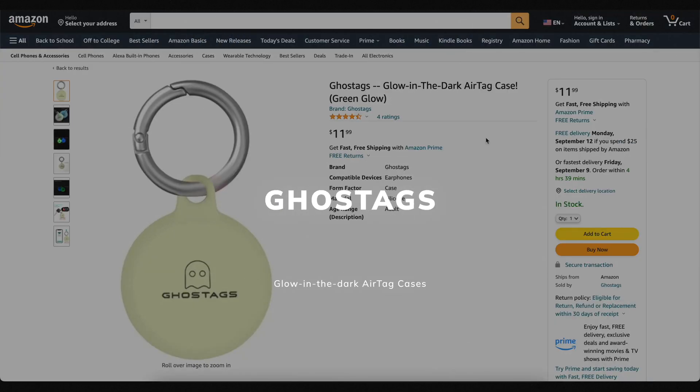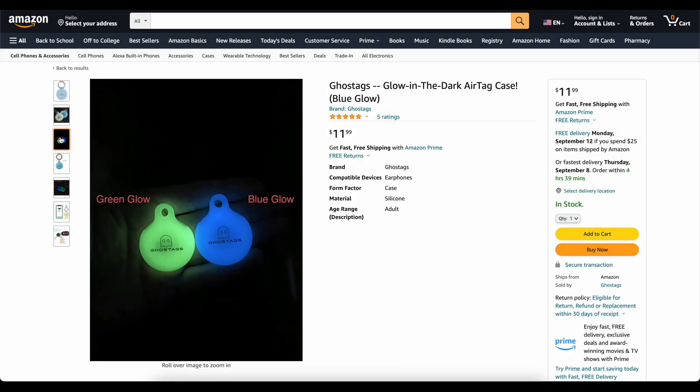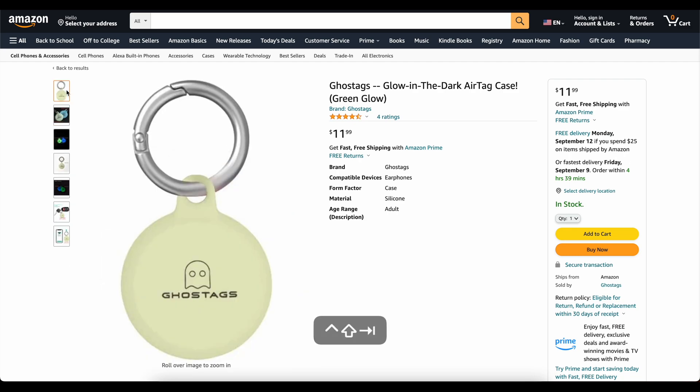This video is brought to you by Ghost Tags — my own company that I started because I wanted a glow-in-the-dark AirTag case. These things are awesome. You can stick them on your backpack or your dog's collar and you'll be able to find it at night. We've got two colors: blue and green. They've got great reviews — go check them out, links down below.